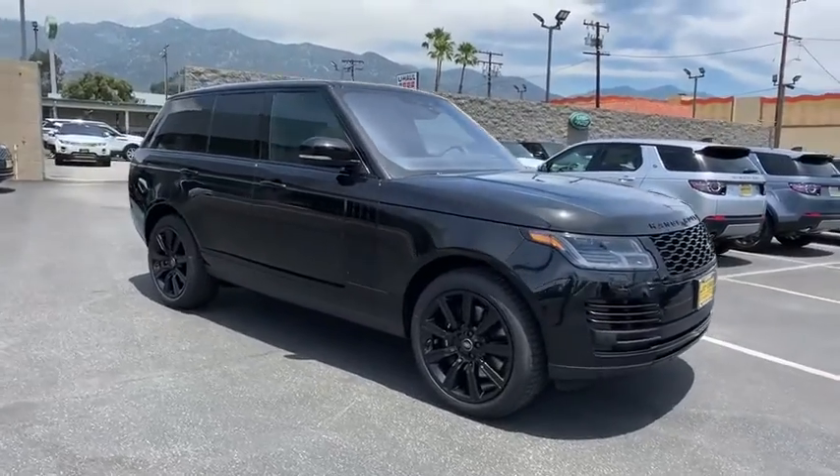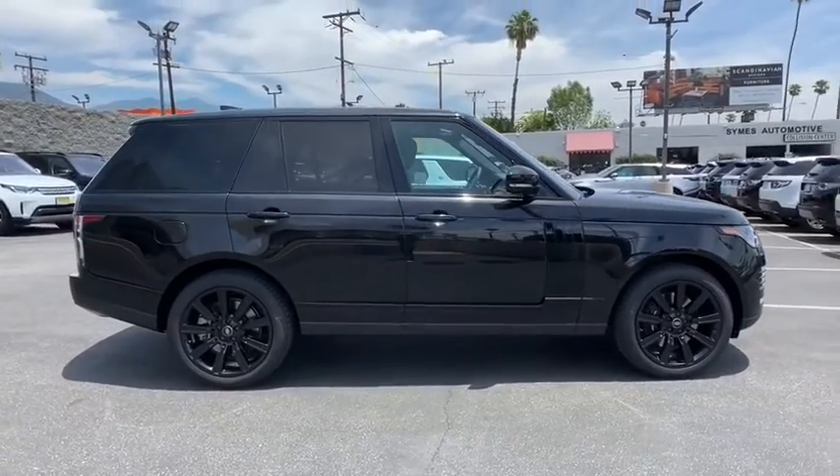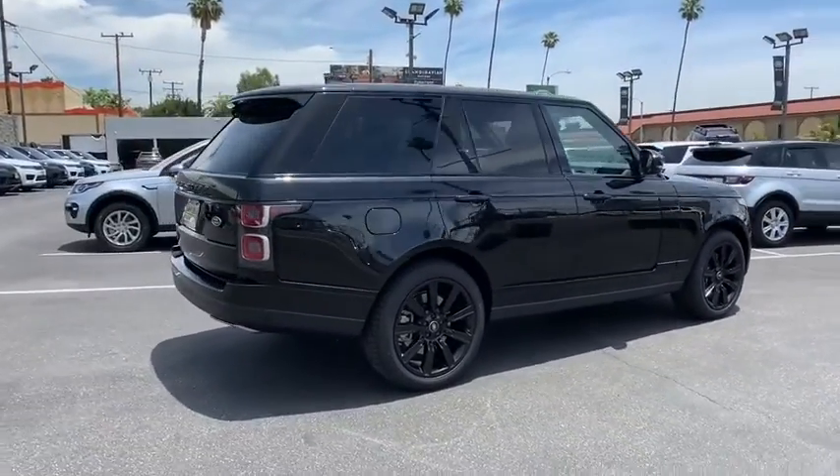2019 Land Rover Range Rover. The luxury that's more than a luxury. It's quite apparent throughout our Range Rover heritage. Here are some of this vehicle's great options.